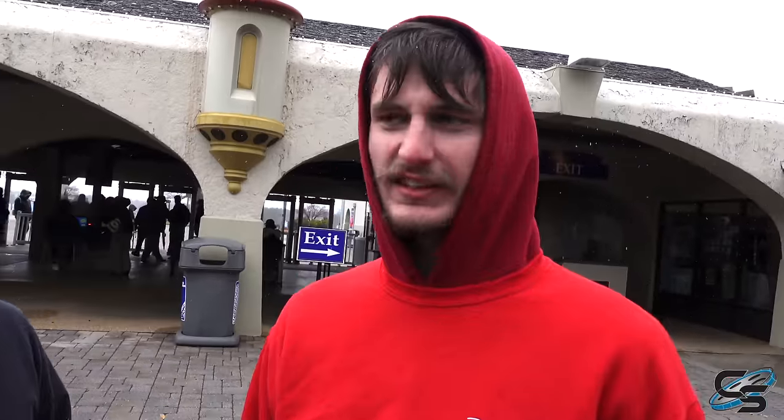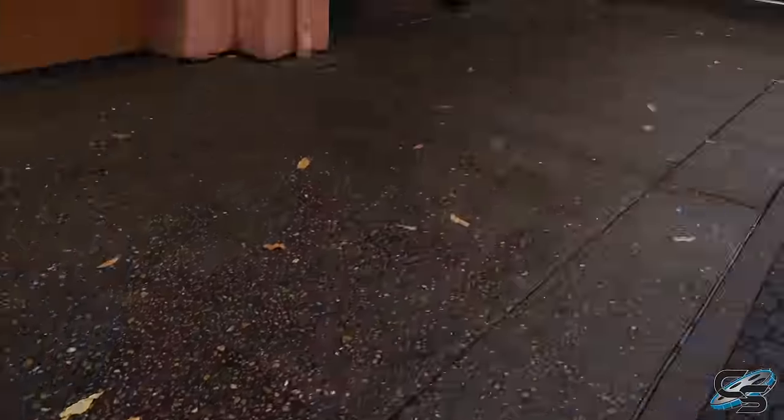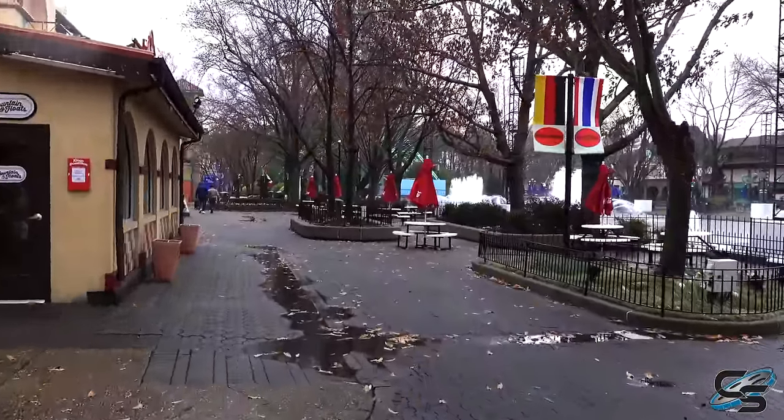Hey Mark, why are you wearing shorts? It's a year-round thing, doesn't matter what it is. Ah, you're one of those. We're doing a little media preview before the park opens for the day, heading straight to the former Safari Village section.